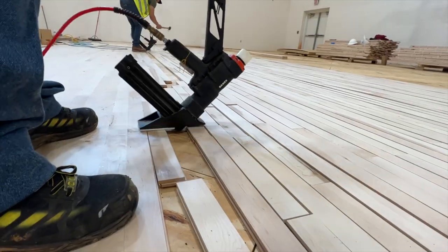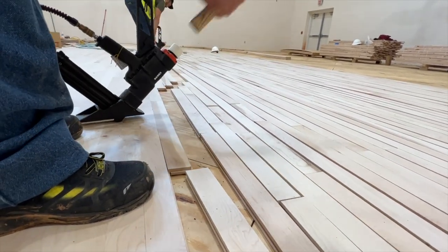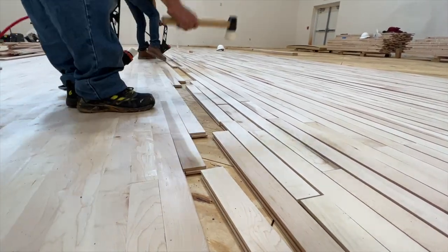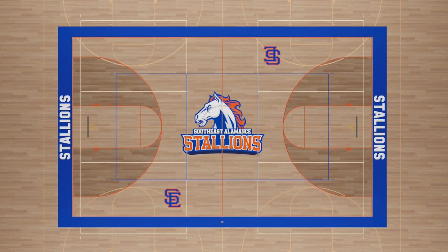Who is ready for a little Southeast Alamance? This is our main gym. While the floor is still being installed, here's a look at what it will look like in a few weeks. The school also has an auxiliary gym for practices and PE.